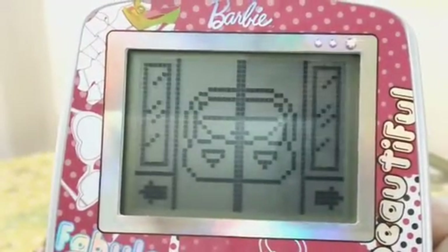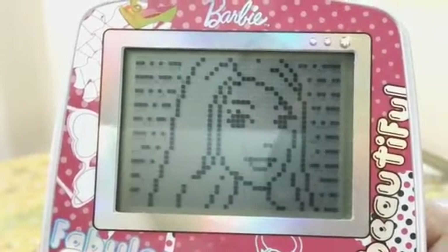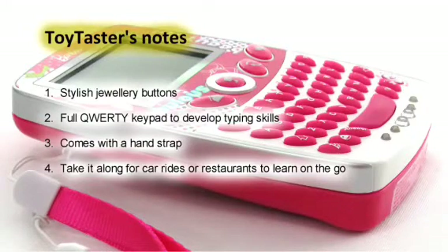The toy is portable and just the perfect size for little hands. Use it for car rides or at restaurants to keep the child occupied with learning.